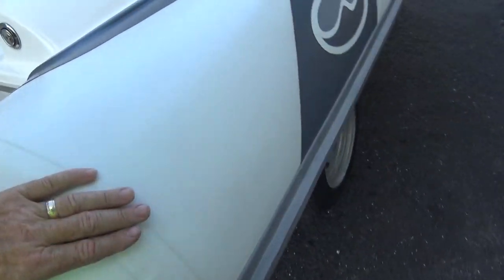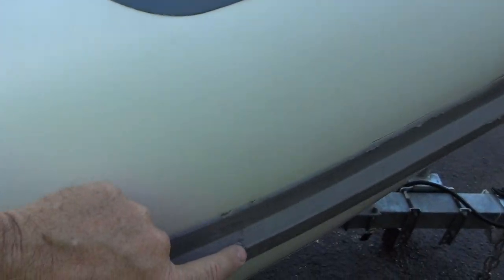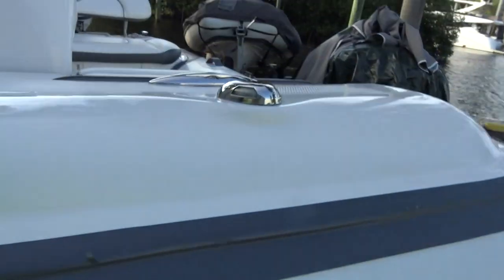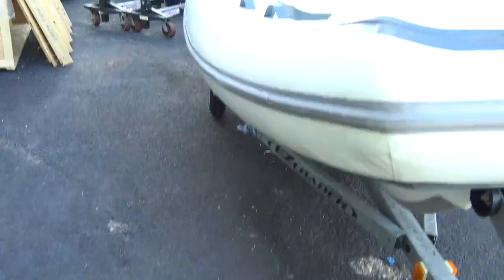Here's the right side — I'll show you what it looks like. Walker Bay, gray and white. There's one small blemish in the rub rail right there and a little scuff here, but it didn't hurt anything. Then you have your trailer — this trailer comes with it, that's included. It's an Easy Loader Bunk Rail Trailer.